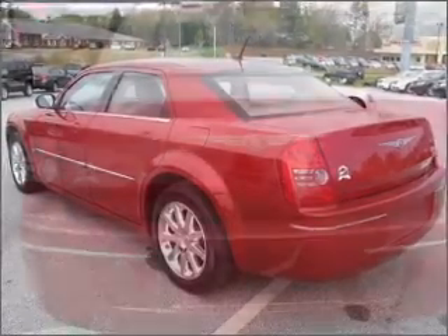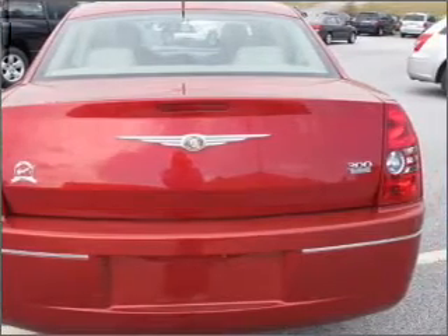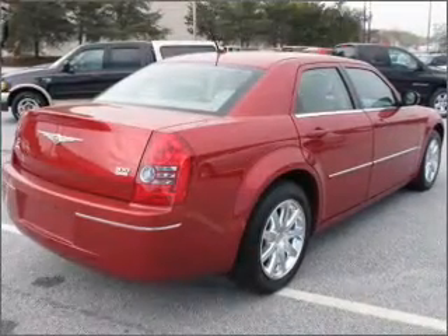Stand out from the crowd with premium wheels. You will appreciate the safety feature of anti-lock brakes. There's nothing like a sunroof on a nice day.